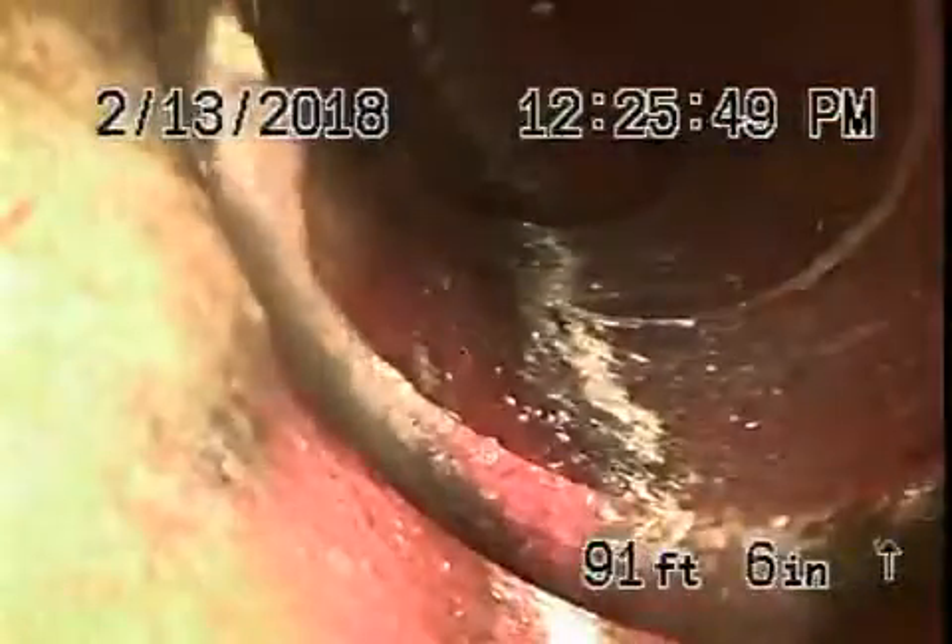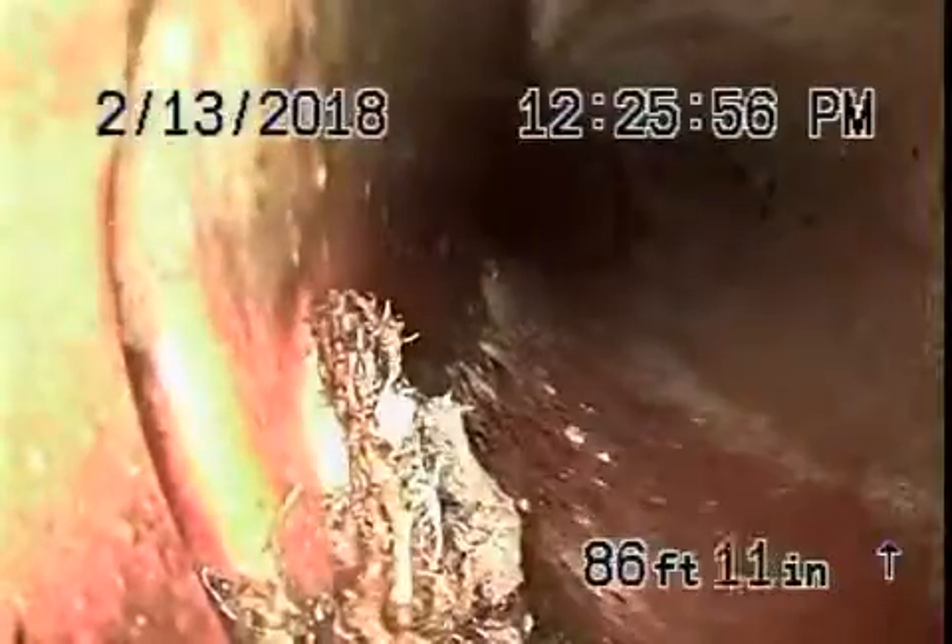We have a six-inch clay lateral coming back. It appears to be in pretty fair condition — looks pretty good. Very minor little roots over there, nothing serious.